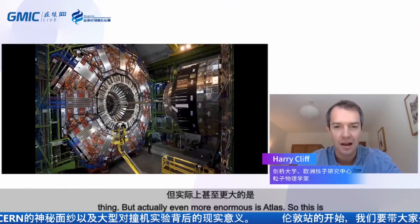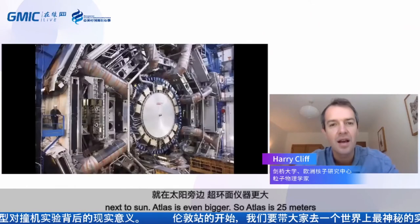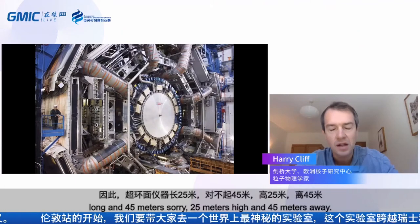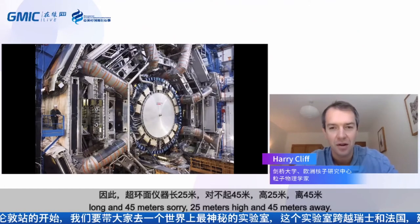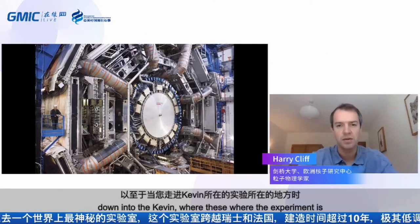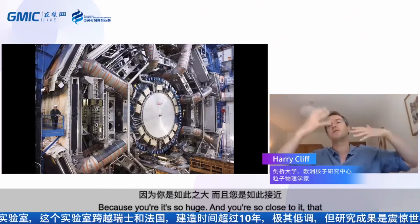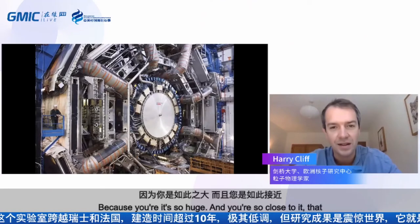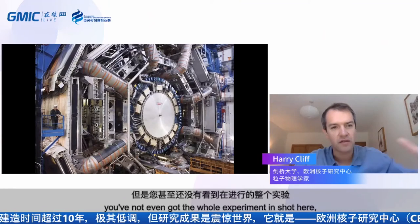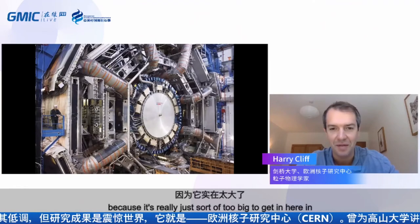Even more enormous is ATLAS, on the opposite side of the ring from CMS, just next to CERN. ATLAS is 25 metres high and 45 metres long. It's so big that when you go down into the cavern where the experiment is housed, you can't really get a sense of the scale — you can't even get the whole experiment in the frame of the camera.